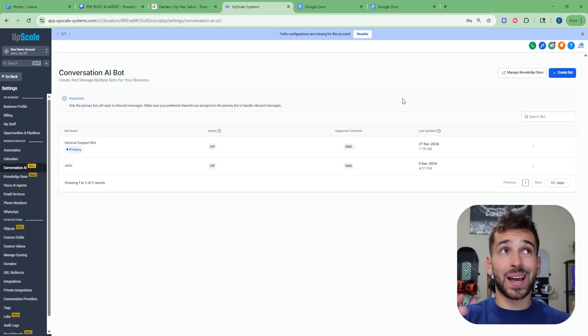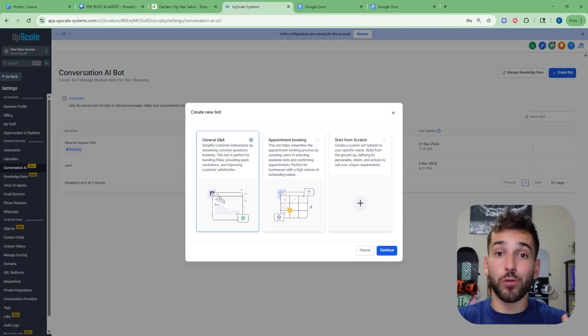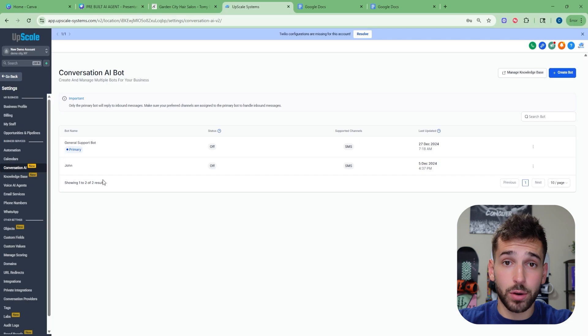The other type of bot — the Conversation AI bot — works the exact same way, except instead of over the phone, this bot is going to be able to answer DMs and text messages. You can click 'Create Bot,' choose if you want it to be an appointment booking bot or a Q&A bot, click continue, and set it up the exact same way the Voice AI was set up. Just imagine how many people are out there right now who want to take advantage of AI but haven't yet. You can give them these tools with literally zero experience — no coding or tech skills needed — and create these bots in five minutes and sell them for $500 to $1,000 per month each.